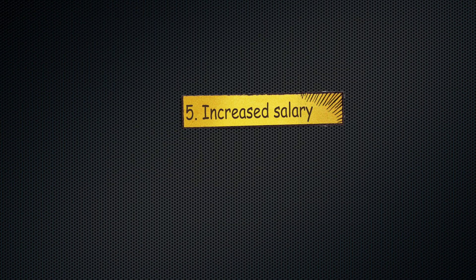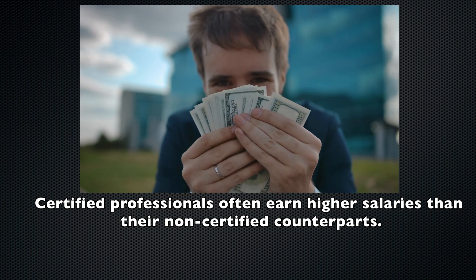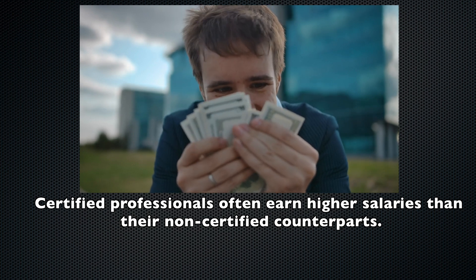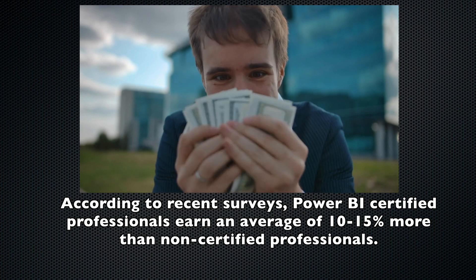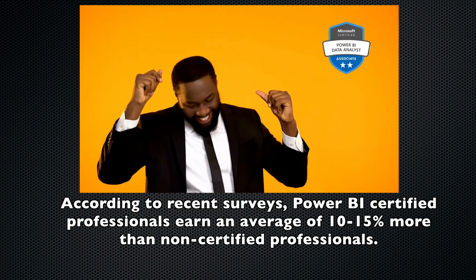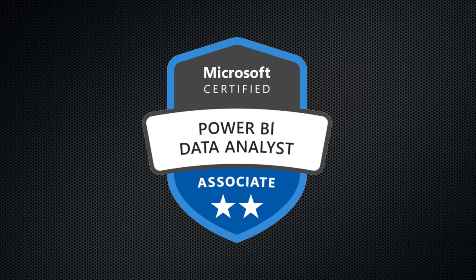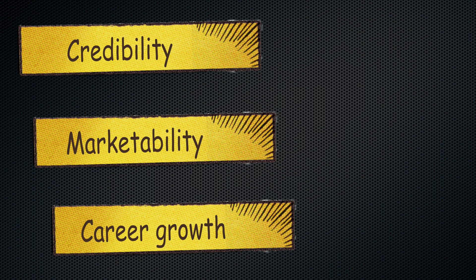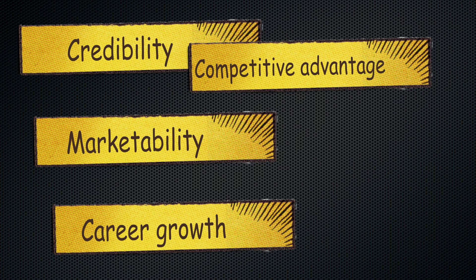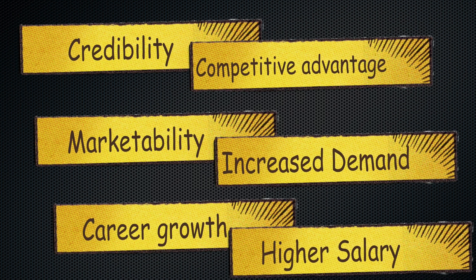Number five: increased salary. Certified professionals often earn higher salaries than their non-certified counterparts. According to a recent survey, Power BI certified professionals can earn an average of 10 to 15% more than non-certified professionals. In summary, obtaining the Power BI certification PL-300 can enhance your credibility, marketability, and career growth prospects. It can also give you a competitive advantage, increase your industry demand, and potentially increase your salary.